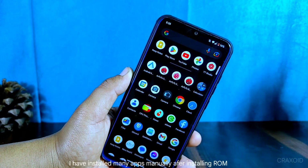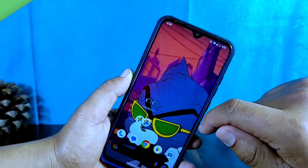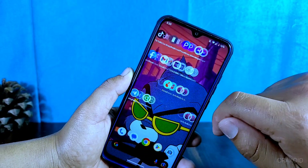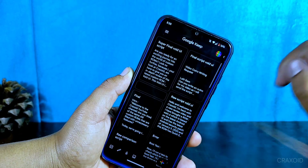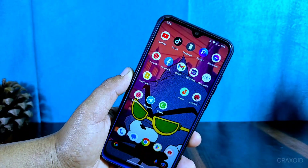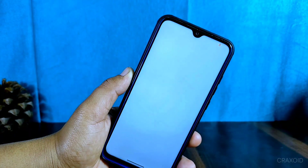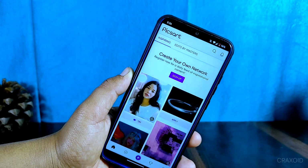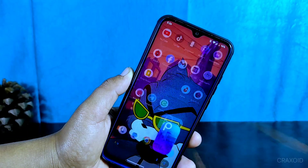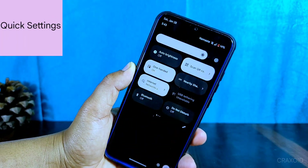One of the best things about this ROM is that it doesn't come with a lot of pre-installed apps you might not need. This keeps the device running smoothly, and I haven't had any issues with lag. Watch as I demonstrate the animation when opening and closing apps — let me know how the app speed and animation look in the comments.